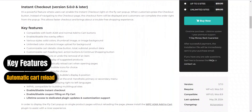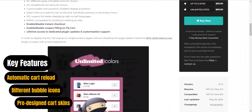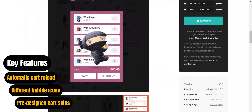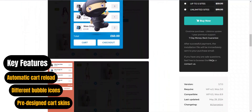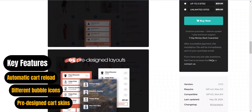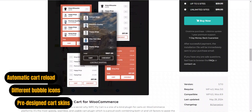This plugin offers extensive customization options, including cart styles, text, and button details. The pro version has instant checkout and coupon management. With over 5 pre-designed cart skins, over 16 different bubble icons, and automatic cart reload, WPC FlyCart will provide users with a visually appealing and interactive cart experience.